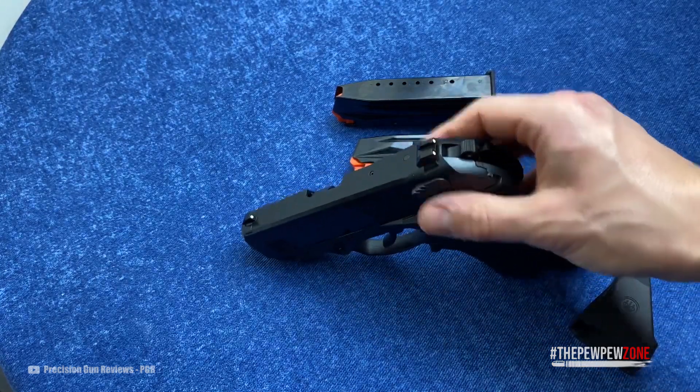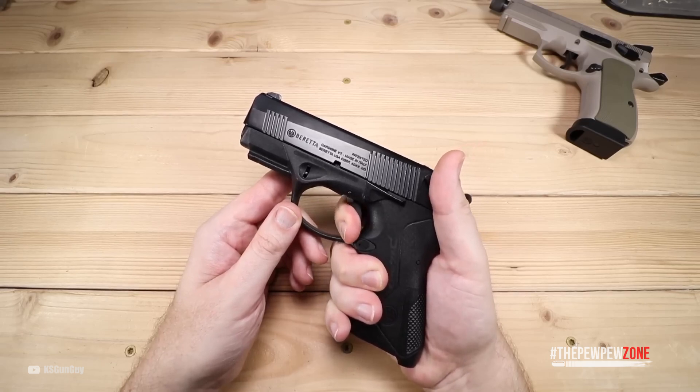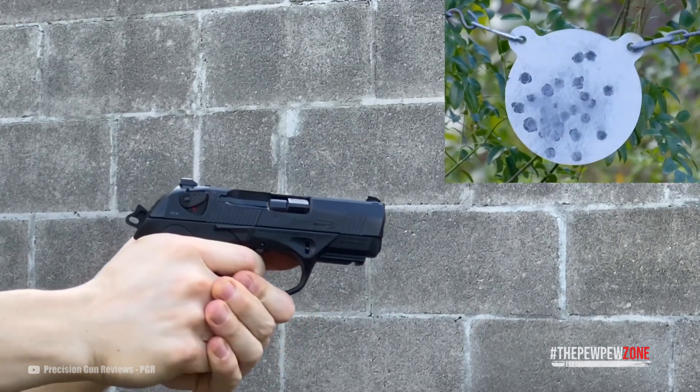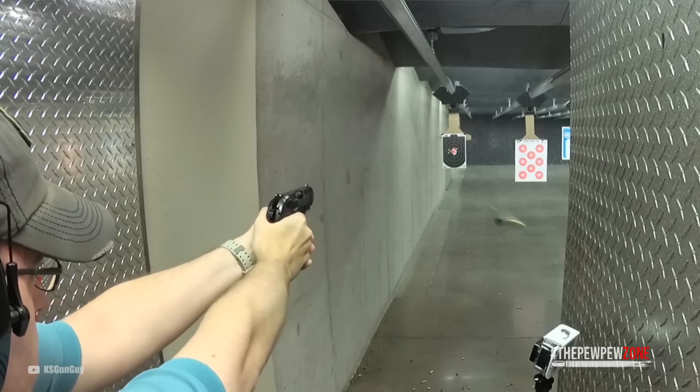The slide lock and safety are ambidextrous right out of the box, while the magazine release is reversible. Thanks to the double-to-single-action trigger, you do not have to concern yourself with cocking the hammer before your first shot — that's very helpful in the stress of a real-life self-defense situation. Besides, this gun is also great at the range, so you will have no reason to skip training.